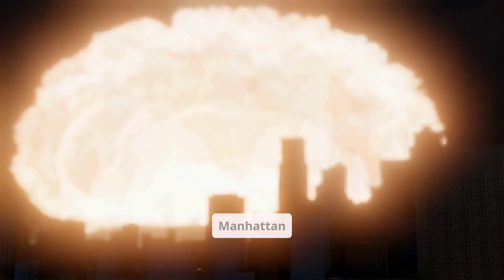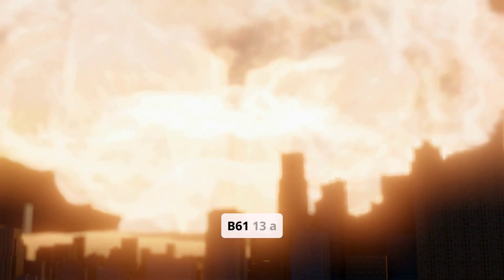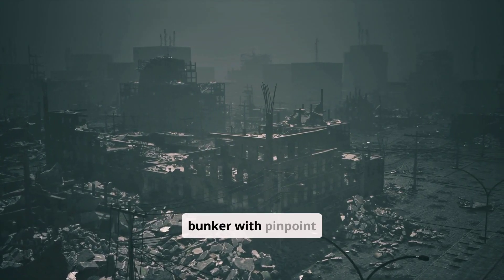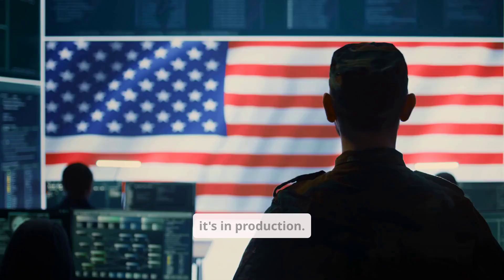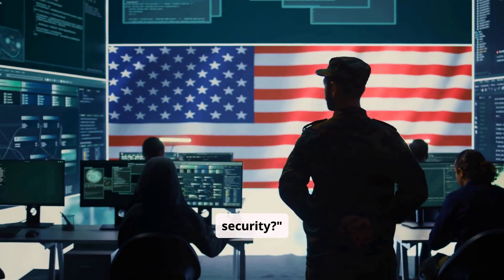In a single second, Manhattan is gone. This isn't science fiction. This is the B-61-13, a nuclear bomb so powerful it could wipe out 40 square miles, yet smart enough to hit a single bunker with pinpoint accuracy. And as of April 2025, it's in production. But why now? And what does it really mean for global security?